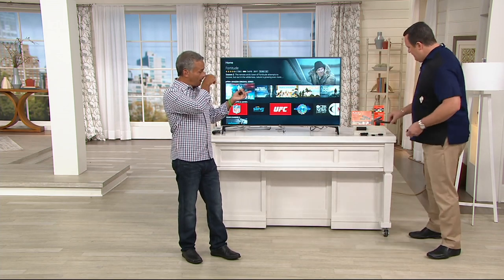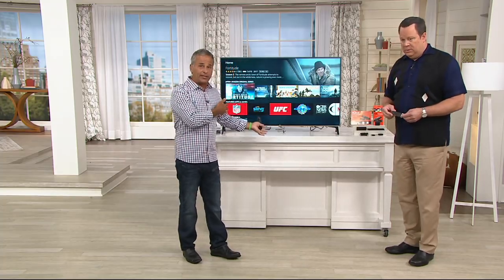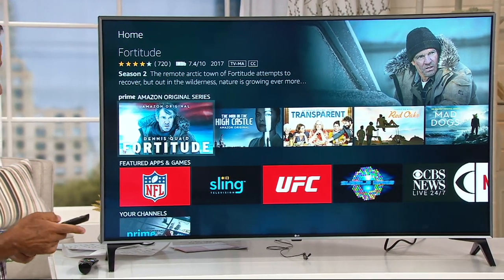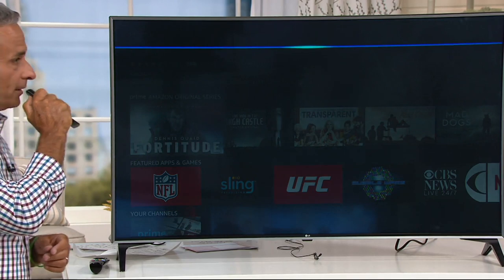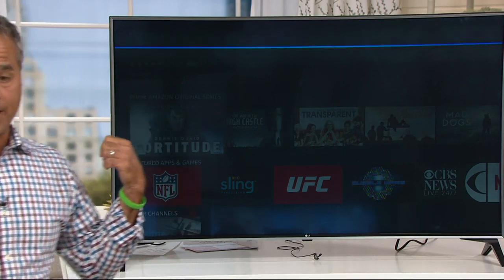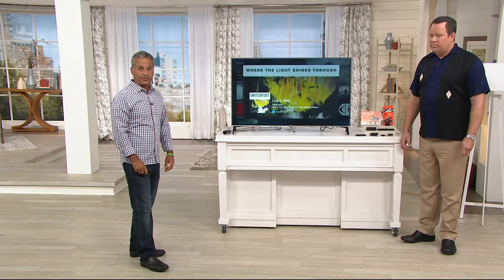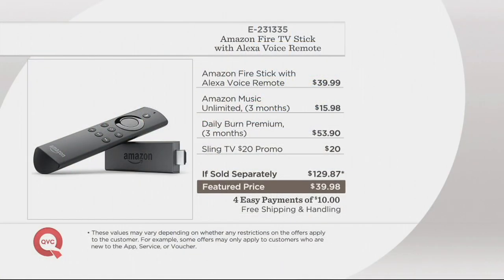Also included is Daily Burn — three months of workouts on TV. And probably just as important: this is also a music player. Amazon has harnessed just about every song and every artist you can think of — tens of millions of songs. It's as simple as saying 'Play Switchfoot, Live It Well,' and this becomes a jukebox as well. Take a look at our value story again — if you were to duplicate this same offer at retail...